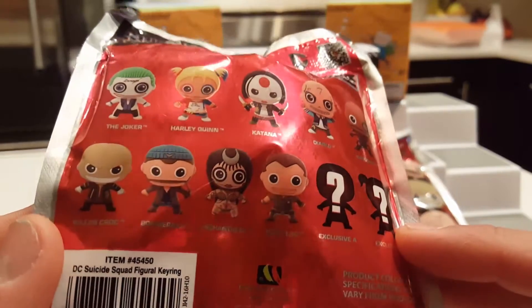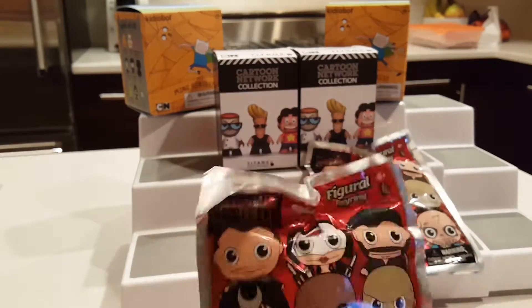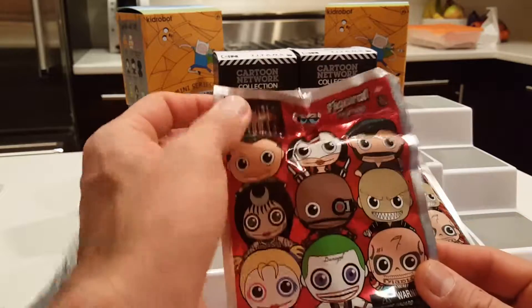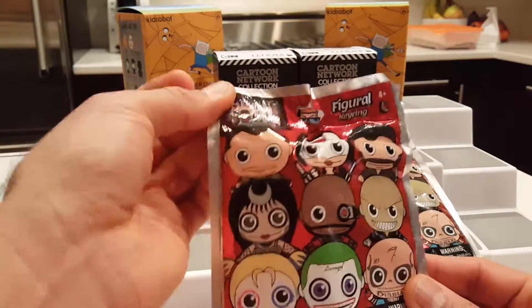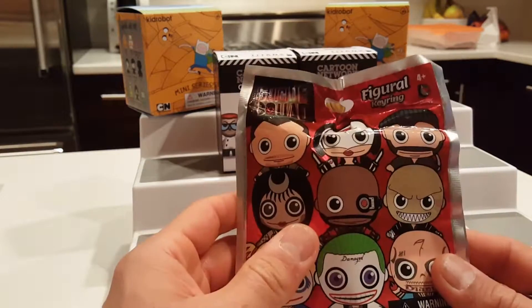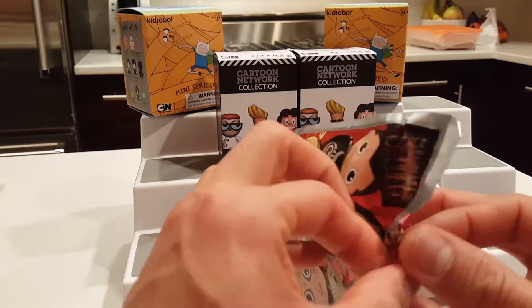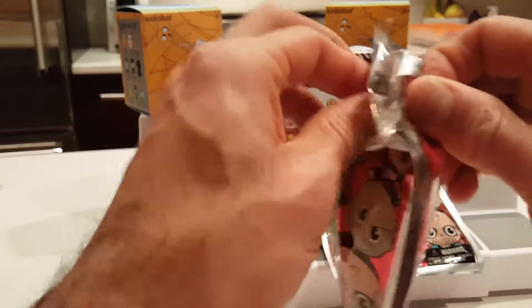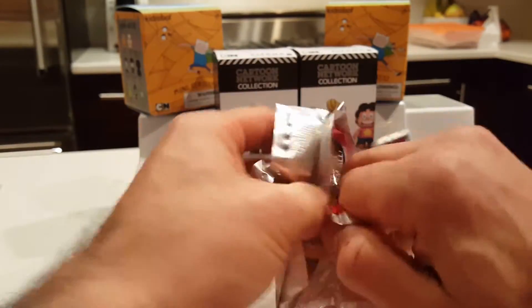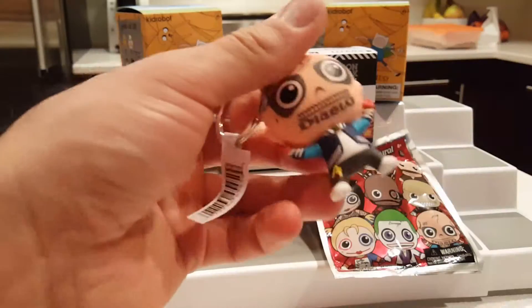I picked up a couple of these only because I love the key rings so much. Even though I do like Suicide Squad, I wasn't sure I liked this series as much just looking at them, but I figured let me get a couple because a lot of times when I open them up I just end up really liking them. Let's see what we have inside.